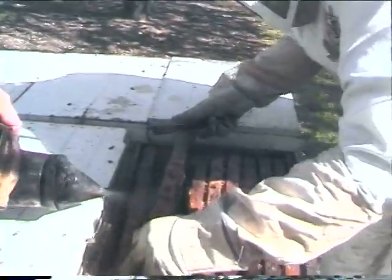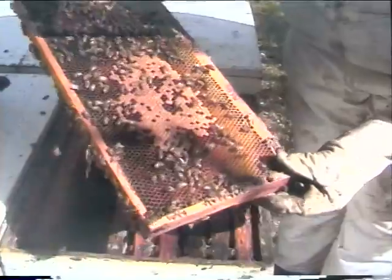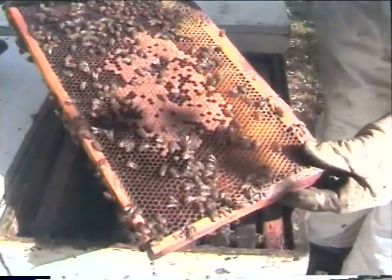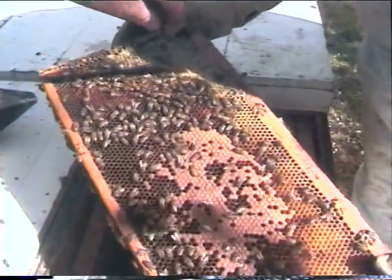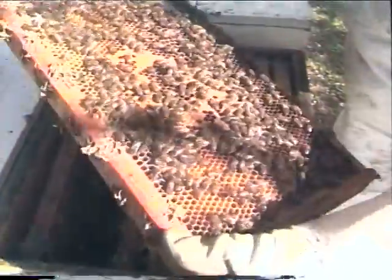Most of these hives have nine frames in the top. The same story — this is over-wintered honey up in this area here. This is alfalfa. Then the bee pollen ring is coming here, and then there should be bees hatching out here.